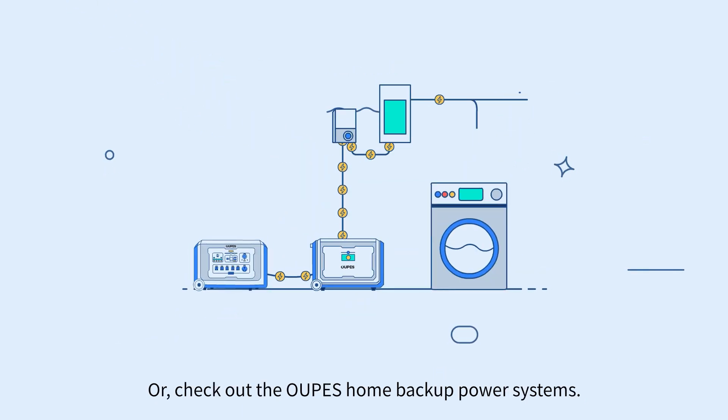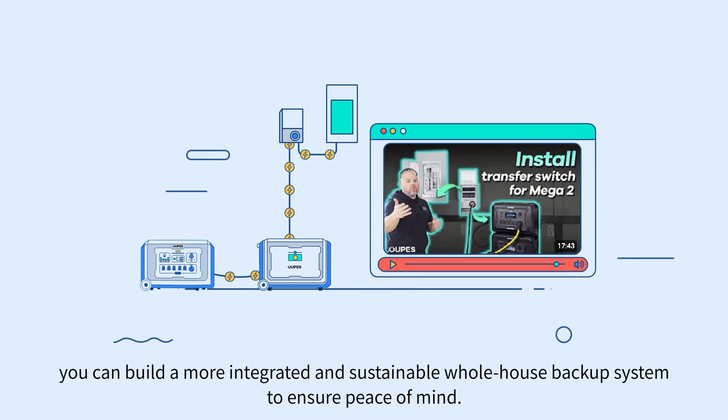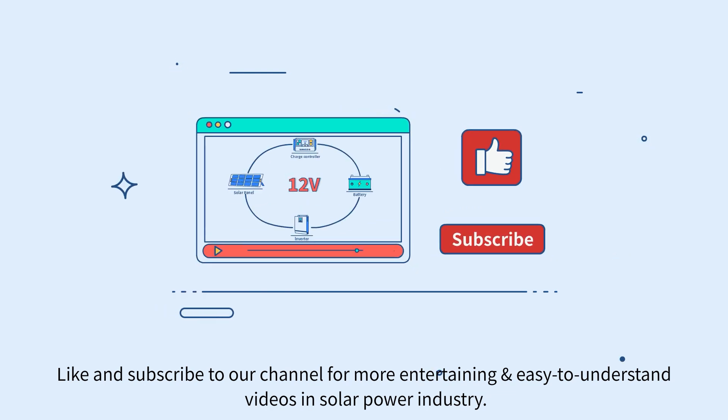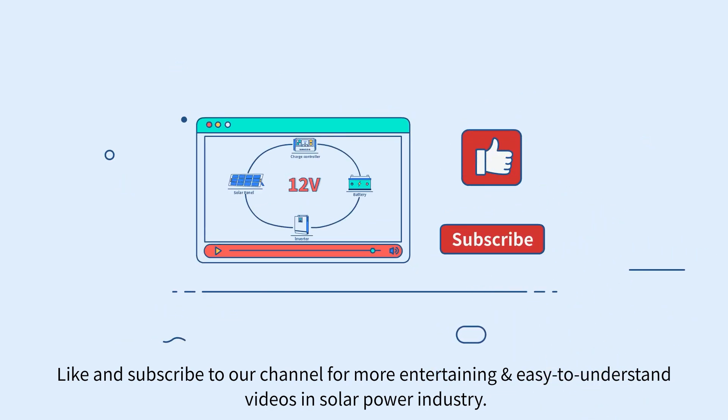Or check out the Opus Home backup power systems. With our tutorials, you can build a more integrated and sustainable home backup system to ensure peace of mind. This is Opus — we bring affordable and sustainable energy solutions to people in need. Like and subscribe to our channel for more entertaining and easy to understand videos on the solar power industry.